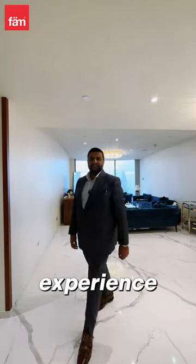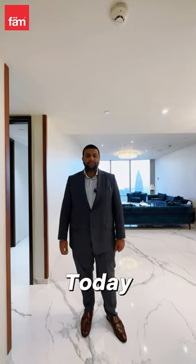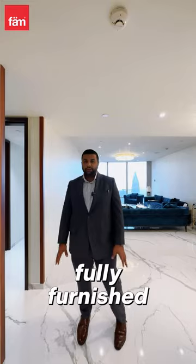Hello everybody! You're ready to experience the world iconic building, the world's tallest tower Burj Khalifa. Today I'm going to show you the two-bedroom apartment, fully updated and fully furnished.